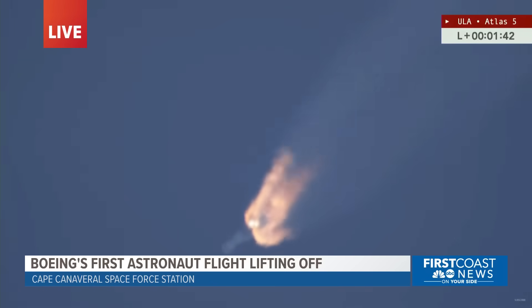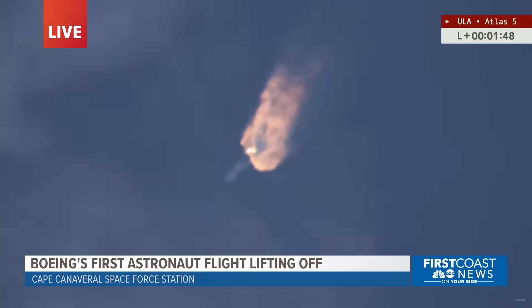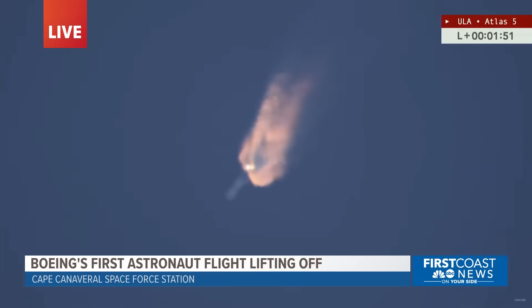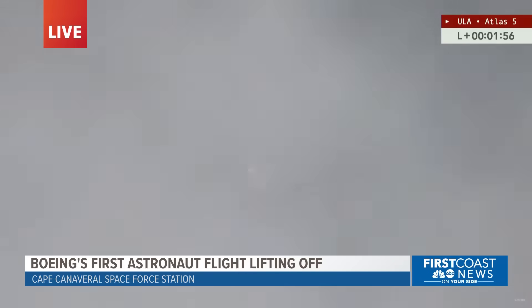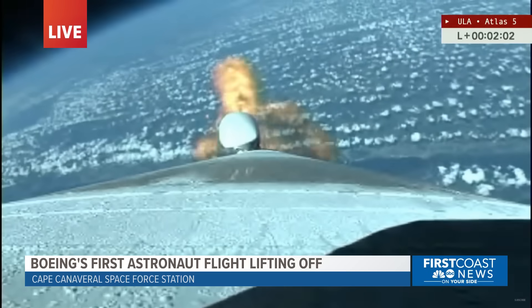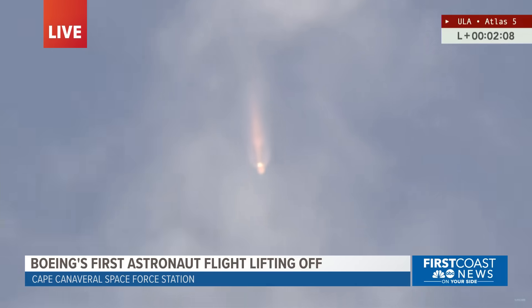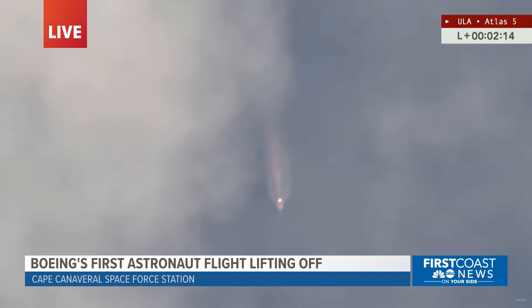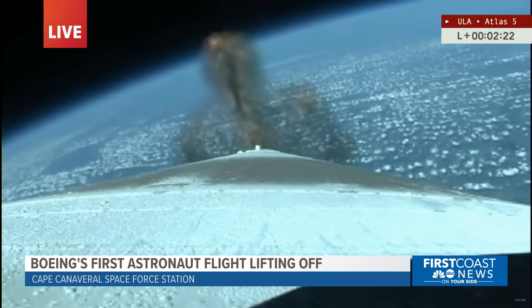SRB jettison is coming up now in just about 30 seconds. Good SRB burnout at about T plus 2 minutes and 20.4 seconds. Coming up now about 10 seconds away from SRB jettison. And there they go.